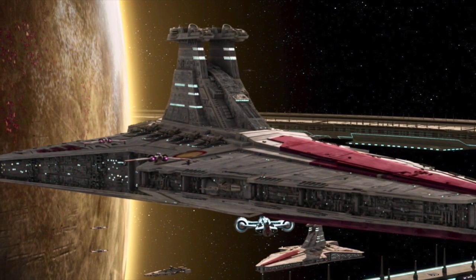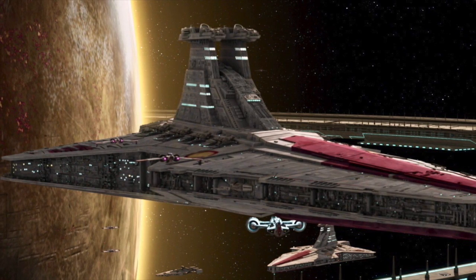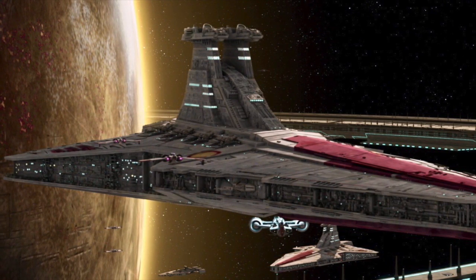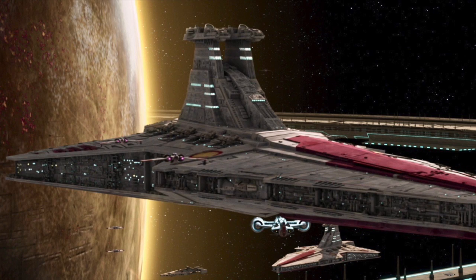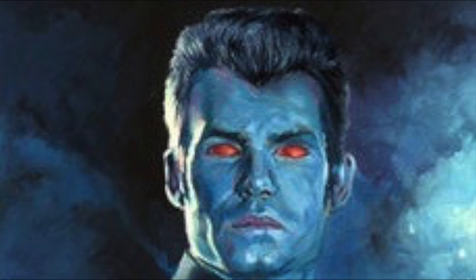So given its ability to perform such a high number of key operations, and its success for the Republic in the Clone War, why did the Galactic Empire completely phase out the Venator-class Star Destroyer? In this video exposé, I will explain why every Venator-class Star Destroyer was eliminated by the Empire.